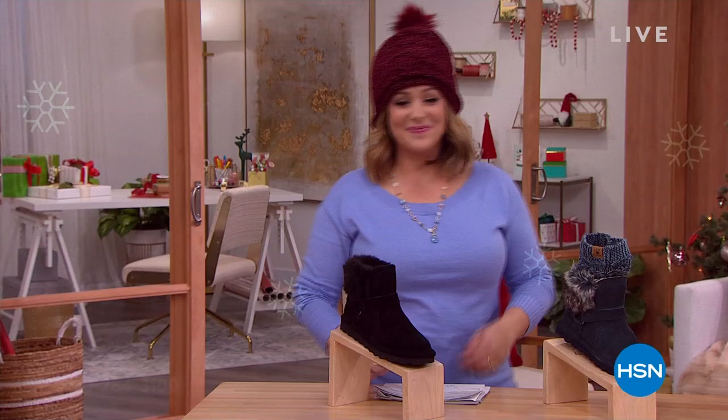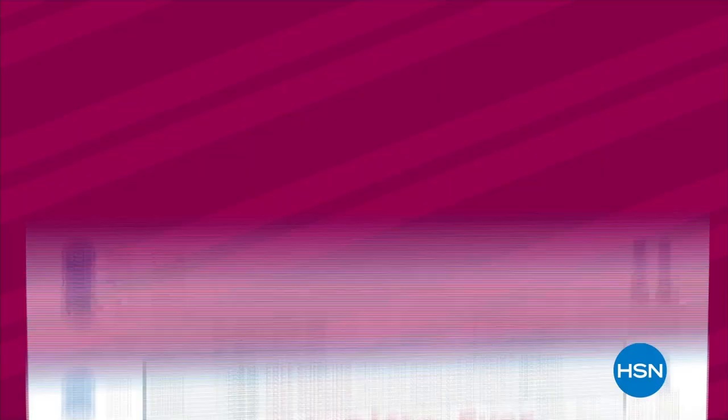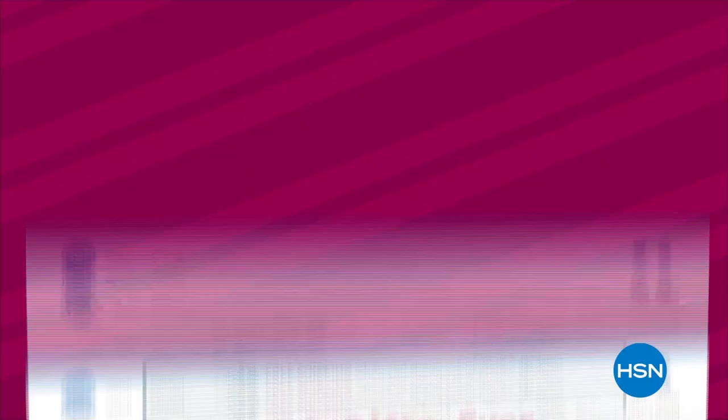All 18 today's specials plus 20 more on HSN.com are guaranteed to arrive on time for Christmas. Everything is on five flex pay and free shipping. Order any item through December 18th for the under-the-tree guarantee at no extra charge.